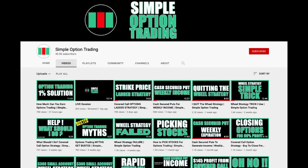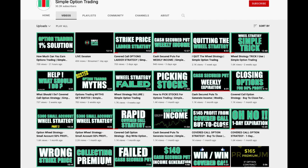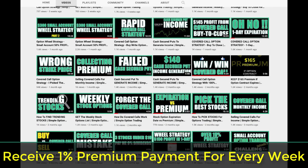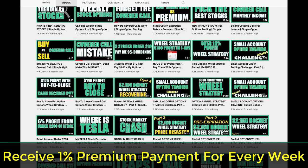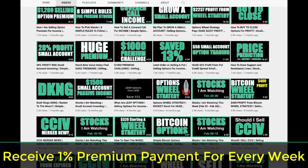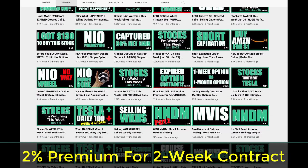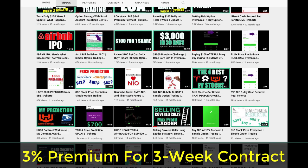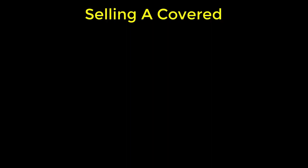As you may have seen from my videos, I'm involved with selling options as a way to generate income from premium payments. One of my objectives in selling options is to trade every option so that I'm able to collect 1% or more in premium for every week the contract is open. So a two-week contract I try to collect 2%, a three-week contract 3%, a one-month contract 4%, and so on.